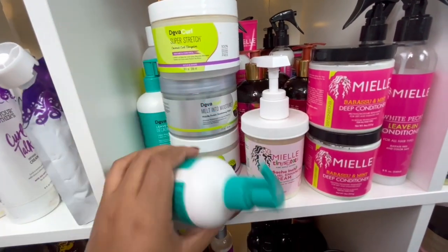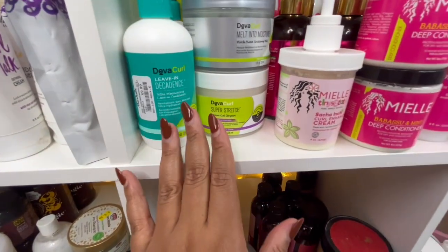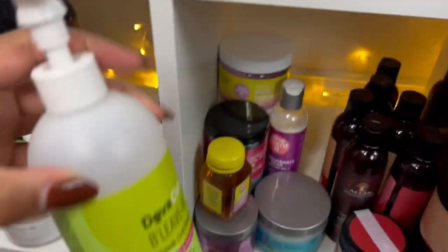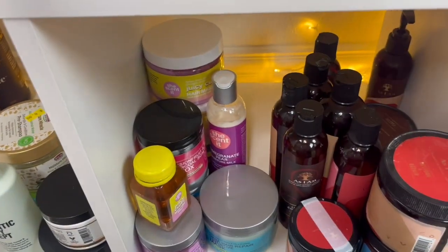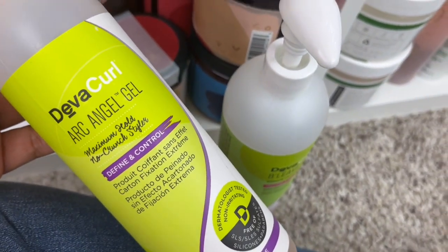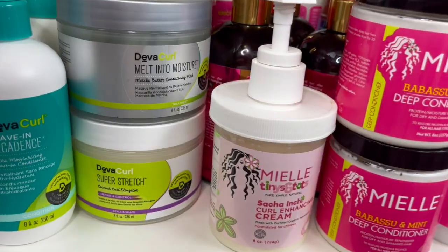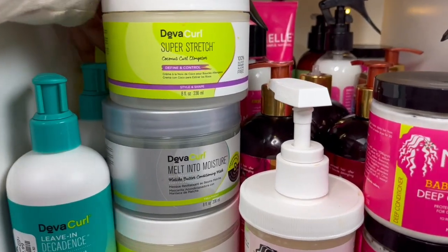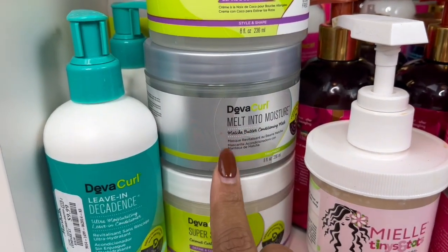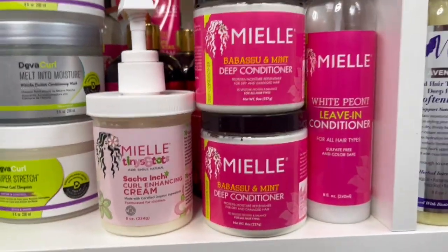Next we have Miel and a Diva Curl box. For Diva Curl I have two of these leave-in Decadence which I've never tried — can't wait. I have two of these super stretch creams which are great for wash-and-gos, though I didn't care too much for this leave-in and the super stretch together — I didn't get great hold or definition. The super stretch is really good for elongating your curls. The melt into moisture mask is super good. Haven't tried it yet.